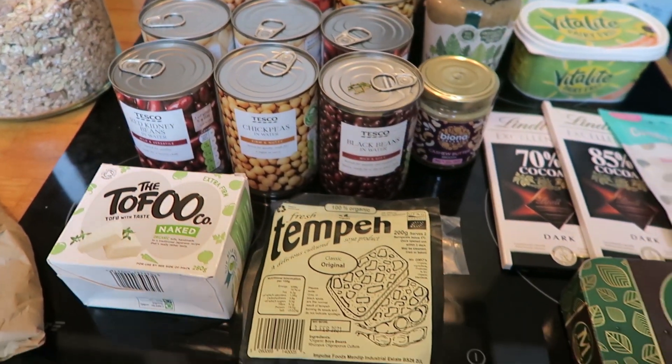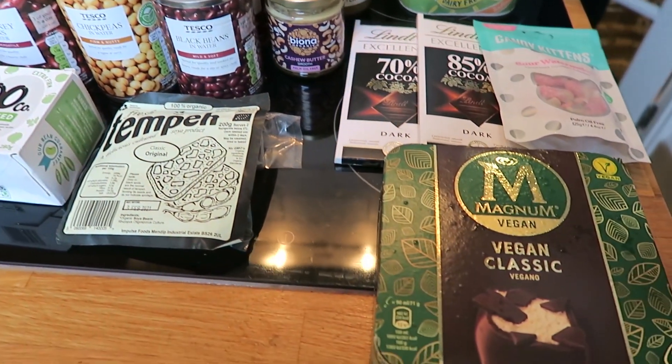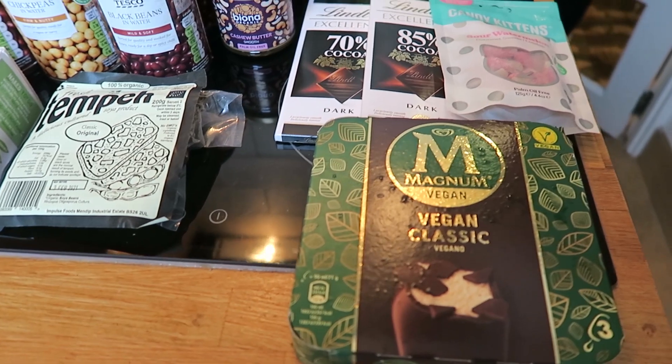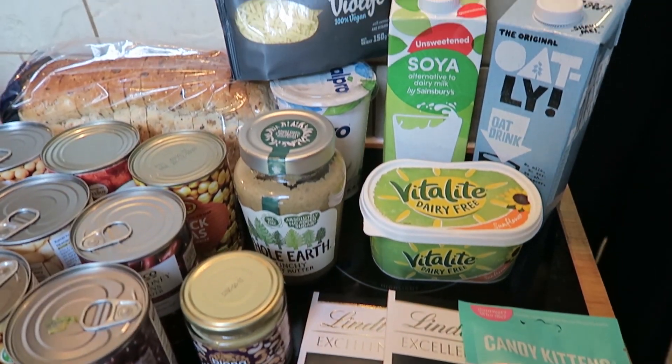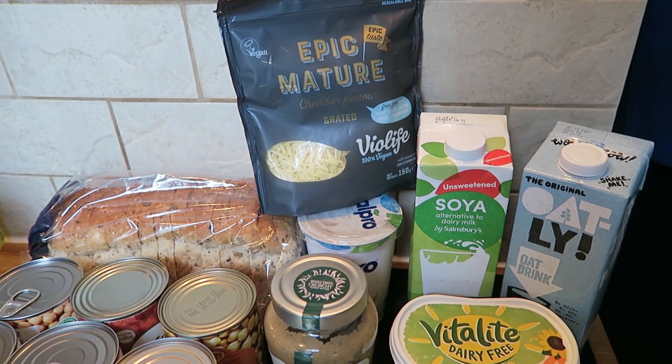We have cashew butter, peanut butter, chocolate — a couple of different varieties because Ben's a chocolate addict — this magnum vegan was a treat for us, candy kittens because I'm obsessed, and finally we have some non-dairy milks, butter, yogurt and cheese.